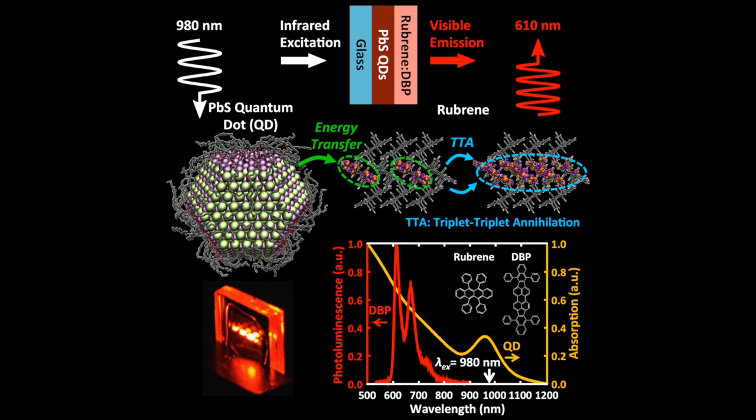At MIT, we are developing solid-state, infrared-to-visible, photon-upconverting devices for solar harvesting. These devices use inorganic nanocrystals, or quantum dots, to harness energy from infrared light. This energy is transferred to organic molecules that undergo triplet-triplet annihilation, a process in which two neighboring excited molecules interact. One molecule relaxes and bumps up the energy of the other to around twice the energy it started with. The higher energy excitation is collected by an emitter species and released as red light.